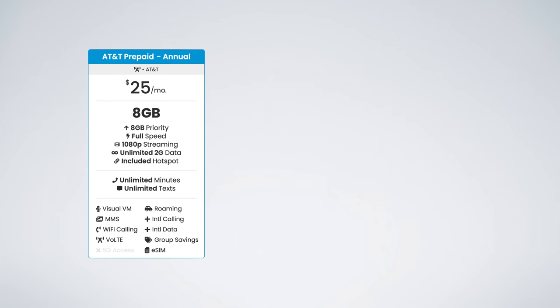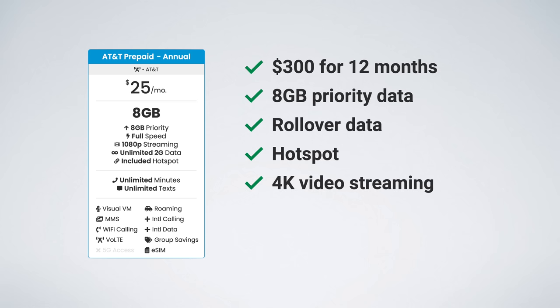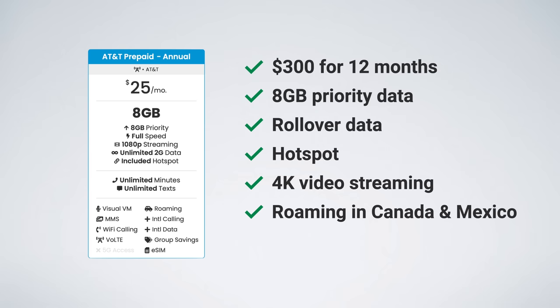The $25 plan is an annual plan — $300 upfront — and includes eight gigs of high-speed data per month. Any unused data will roll over to your next month of service. Hotspot is supported, video streams at up to 4K quality, and you even get free roaming in Canada and Mexico. The biggest downside is that 5G is not supported.